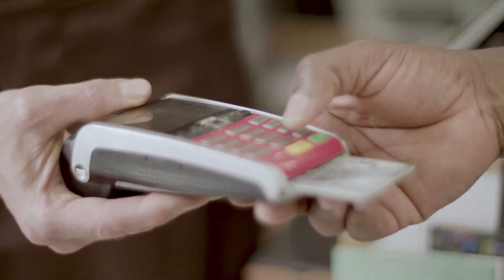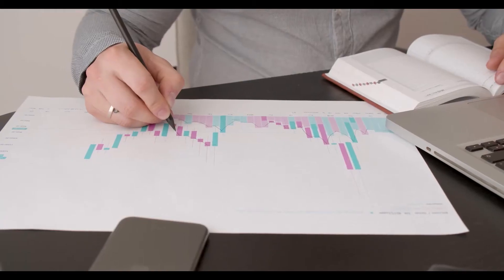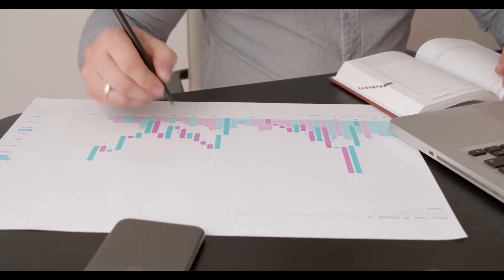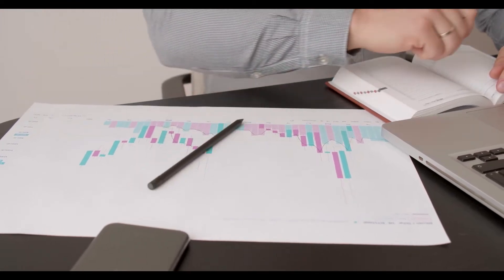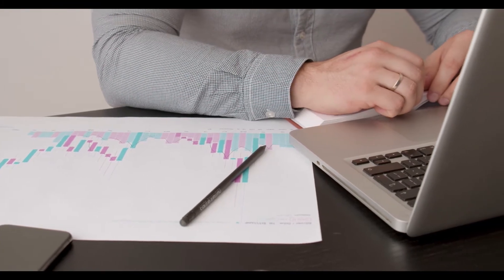The trend line is close to the 50% Fib retracement level of the recent decline from the $32,400 swing high to the $29,328 low. An immediate resistance on the upside is near the $30,800 level. The next major resistance is near $31,000 and the 100 hourly simple moving average.